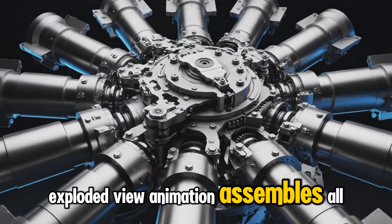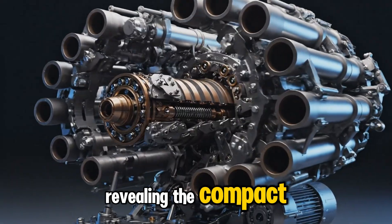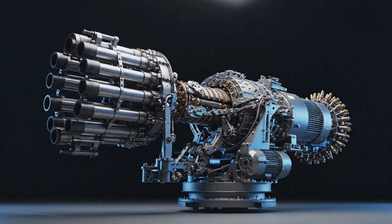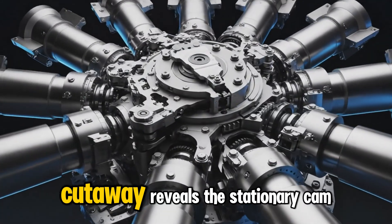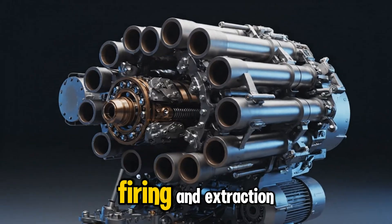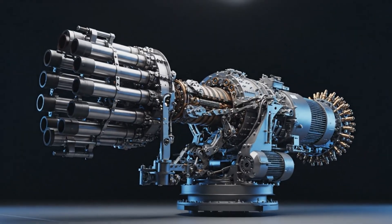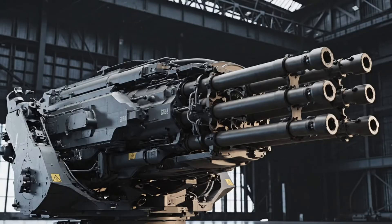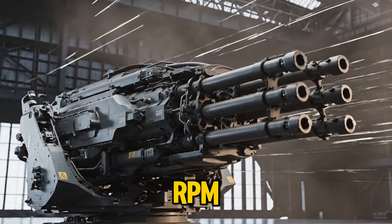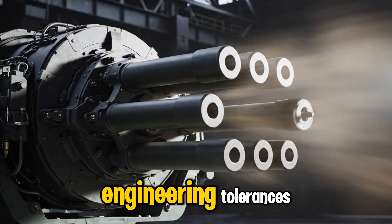An exploded-view animation assembles all seven barrels around the central rotor housing, revealing the compact but incredibly strong structure that drives the GAU-8's firepower. A cutaway reveals the stationary cam path guiding each bolt through loading, chambering, firing, and extraction as the barrels rotate in one synchronized cycle. High-speed simulation shows the rotor accelerating to 3,900 RPM, stabilizing instantly with almost zero vibration, thanks to the gun's precise engineering tolerances.